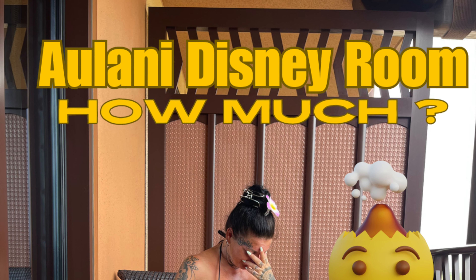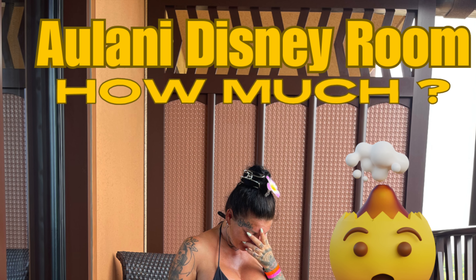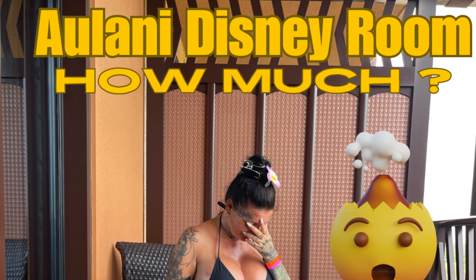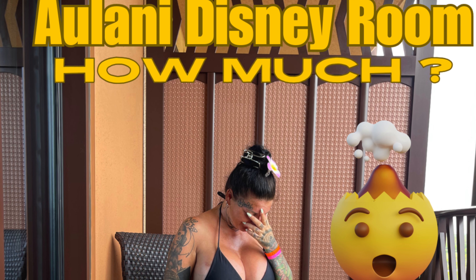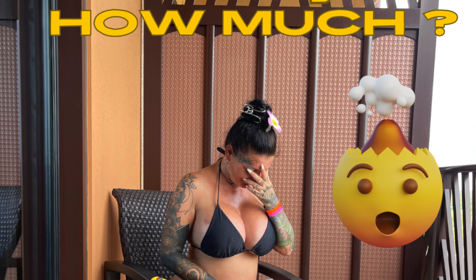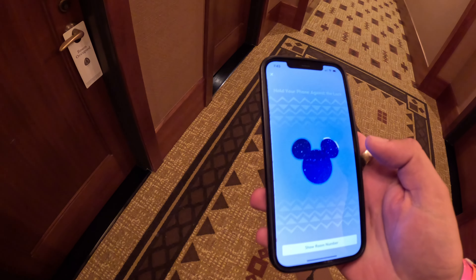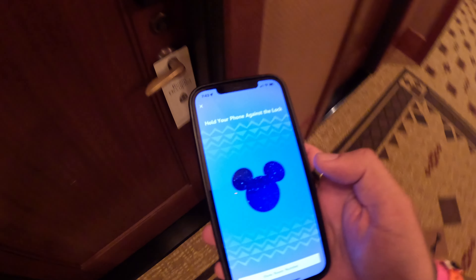Welcome to Aussie Couple Hawaii. This is our Disney Aulani room tour. At the end I'll leave a voiceover on what we paid, and I'll also add it in the description. We did receive an upgrade, which is the first one we've ever got, so please stay tuned. Hope you like it. We have a lot — and I mean a lot — more to come, just on Disney alone but also on other parts of the island. Thank you for watching.